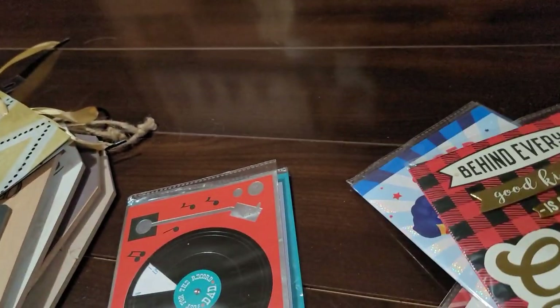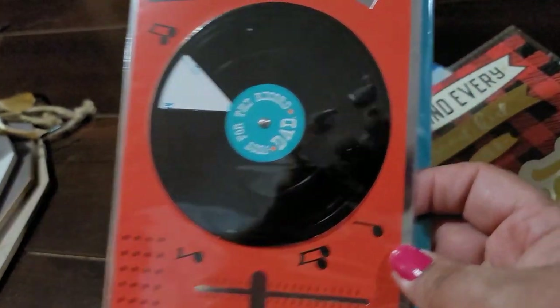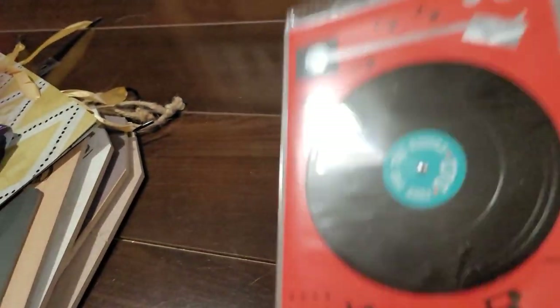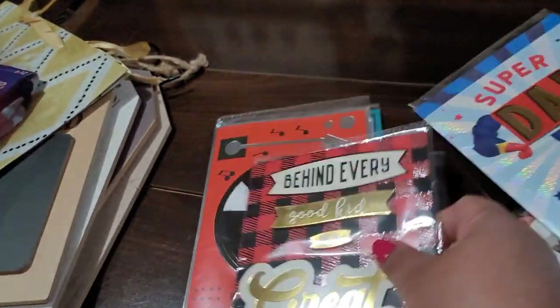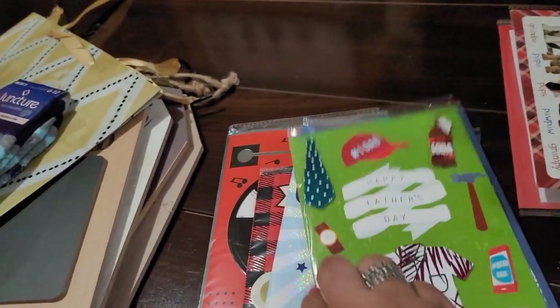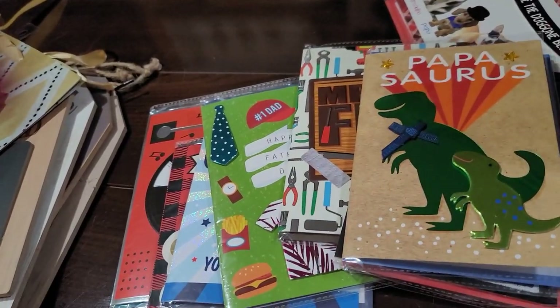Then 'Super Dad, You're My Hero — Happy Father's Day.' Then 'Behind Every Good Kid Is a Great Dad' — this one has the red and black buffalo check — 'And You're the Best, Happy Father's Day.' And last but not least this cool one with the vinyl record: 'Just for the Record, Dad' with musical notes — Happy Father's Day. These were my absolute favorites — I got them all!